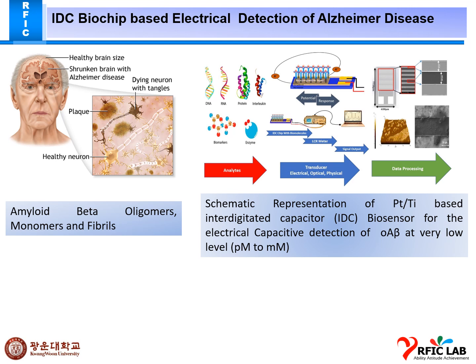These create a problem called Alzheimer's, and amyloid beta is a biomarker of Alzheimer's. This is our schematic representation of the PTTI-based integrated capacitor biosensor for the electrical capacitive detection of amyloid beta oligomers at very low levels, from pico level to molar level. Our analyte is amyloid beta, and we apply a potential to get the response.